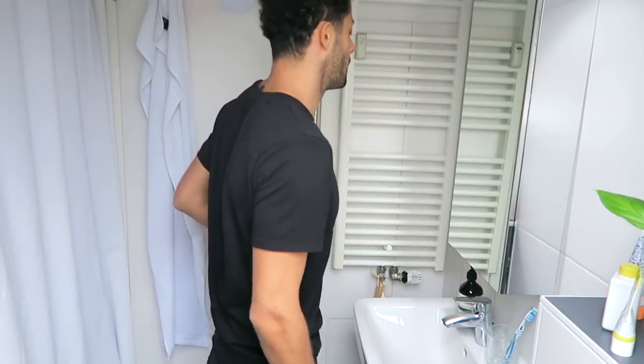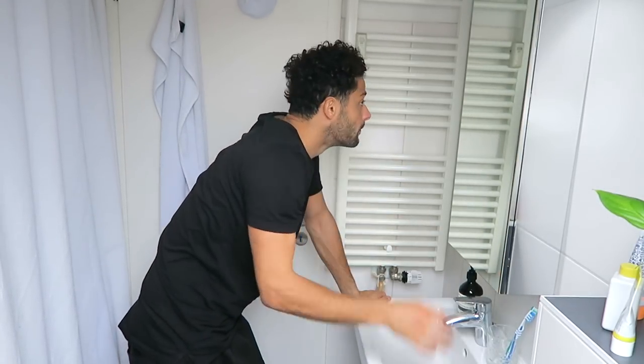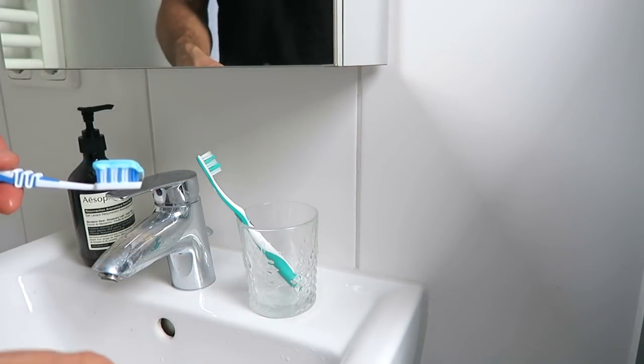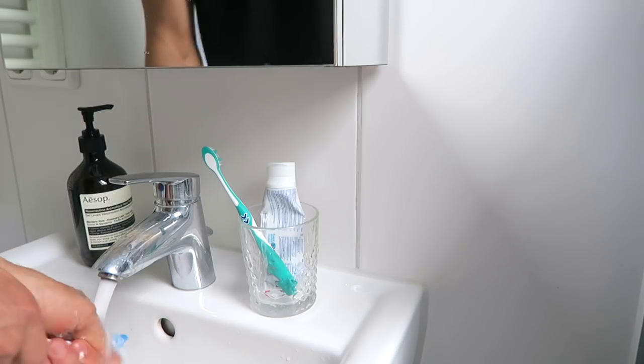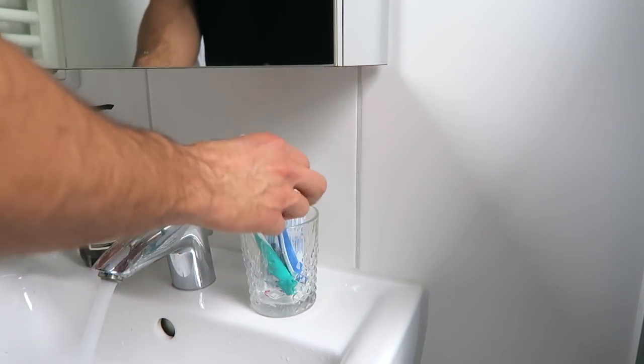The first thing I do when I'm in the bathroom is check my face and look if I got any breakouts or so. Then I grab my toothbrush, put some toothpaste on it and start brushing my teeth. I try to count to 30 for my upper teeth and lower teeth while brushing. When I'm finished I make sure to clean the toothbrush with water and put it back at its place.